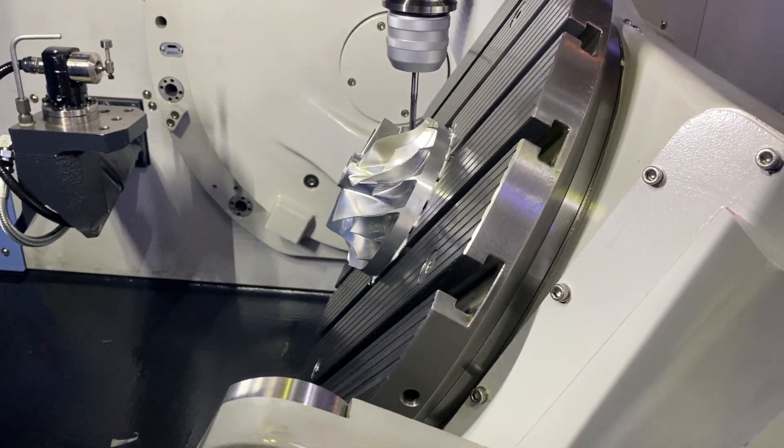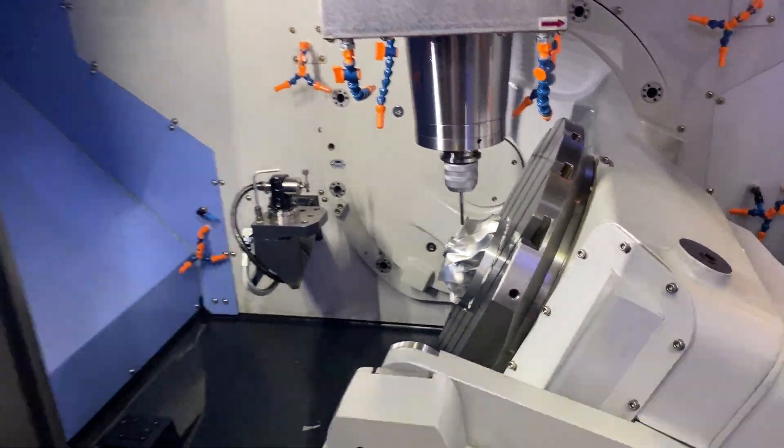Good stuff, thank you very much Jaycar. That's the Doosan DVF 5000 — you will have seen this throughout and across our channels. Wherever we seem to go around the world to exhibitions, this seems to be one of the machines that is always on show.